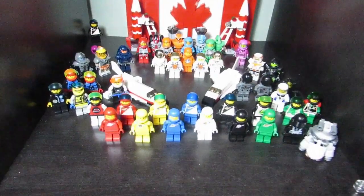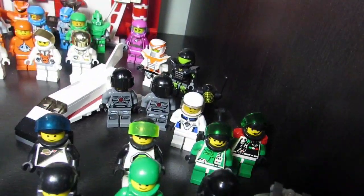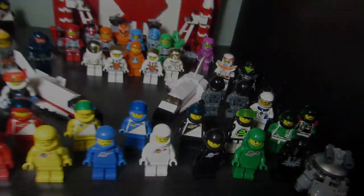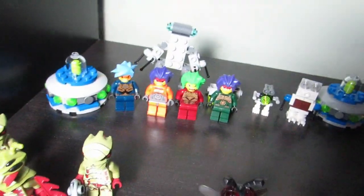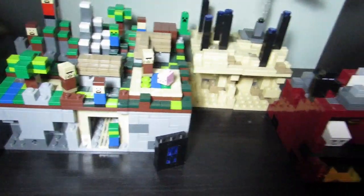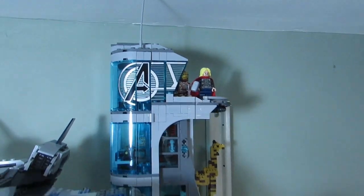Here's my spaceman scene — all the different classic spacemen plus other space guys that have come about throughout the years in Lego. Here's my Galaxy Squad big vehicles that I like. Over here we've got some aliens and some Exo-Force, some micro Minecraft sets with some monthly mini builds, and over here we've got the pirate chest set.